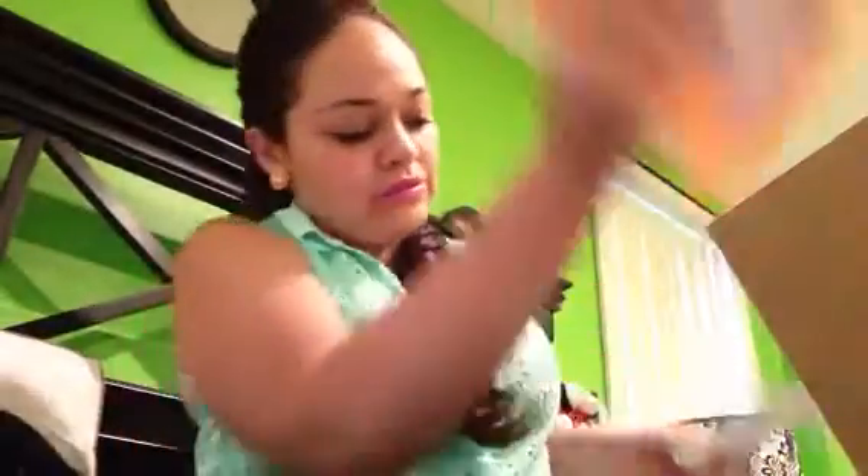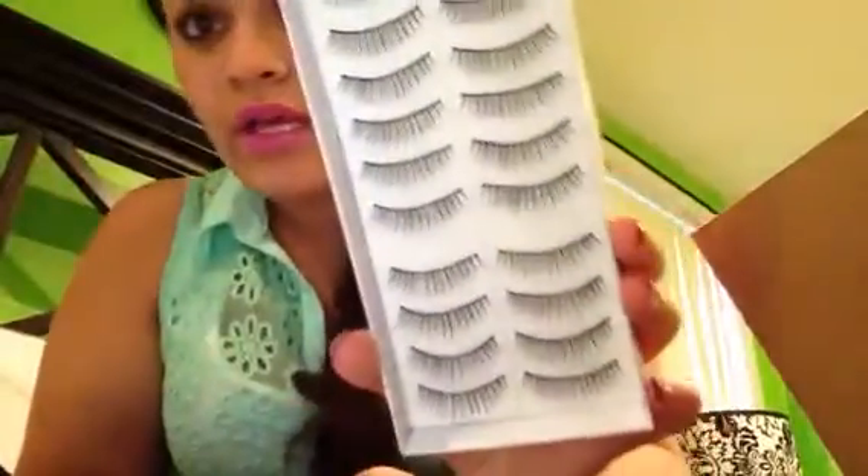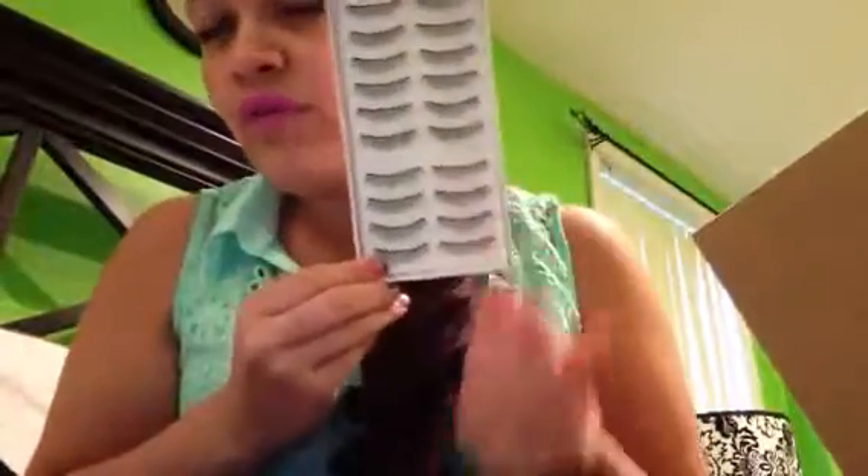I also picked up more lashes - I picked up 10 more lashes. I have purchased these in the past but I got these a little bit more wispy. If I'm wearing lashes, I kind of want you to sometimes be able to tell I'm wearing lashes, and sometimes I don't - but I got these for when I do want people to know.